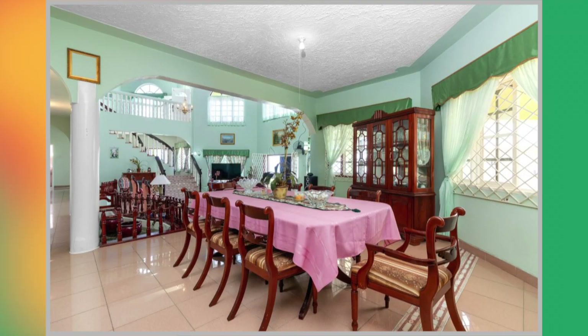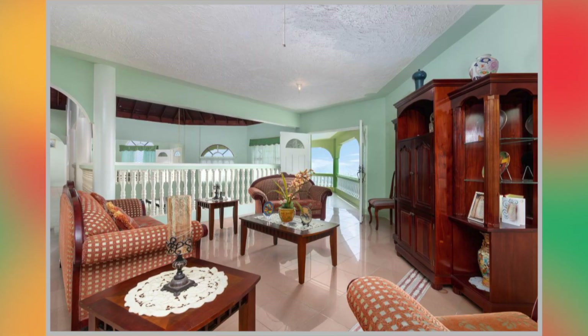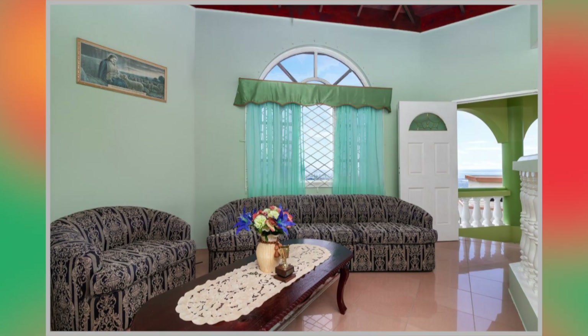Followed by that, we have the dining area. Here's the first sitting area. And this is the second sitting area. Up next, we have the kitchen.